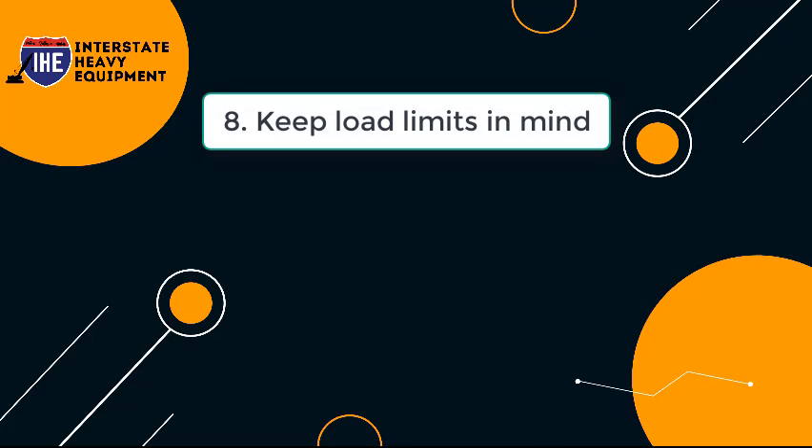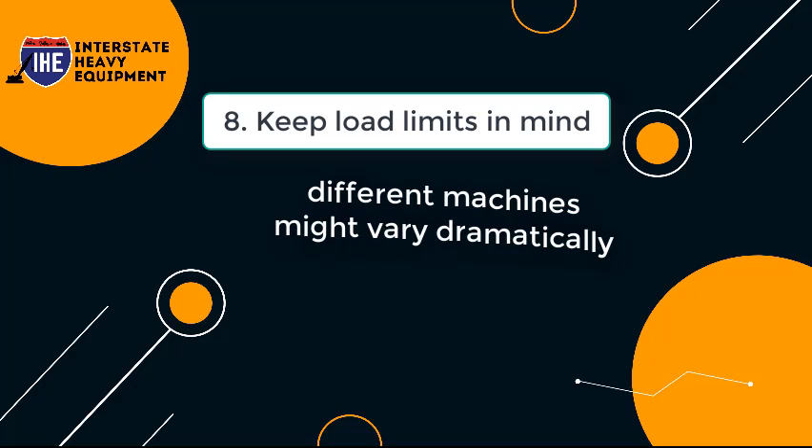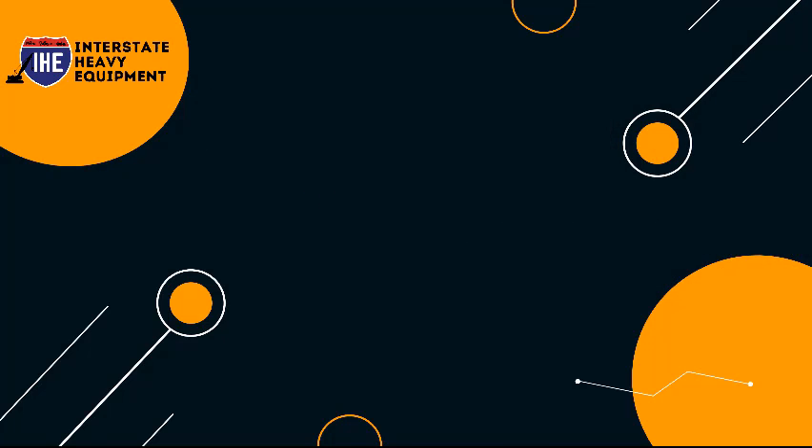Tip 8: Keep Load Limits in Mind. Load restrictions on different machines might vary dramatically, therefore be aware of each machine's limit before and throughout operation.